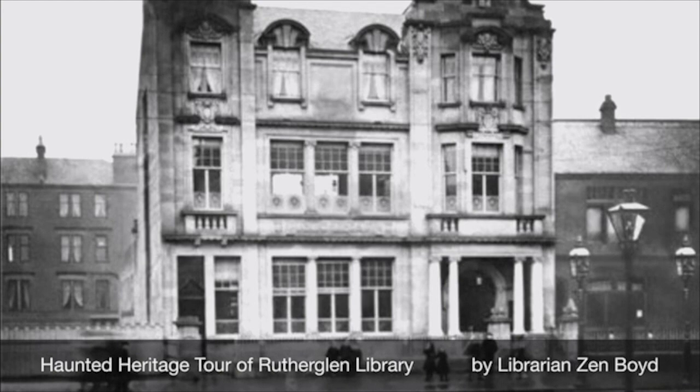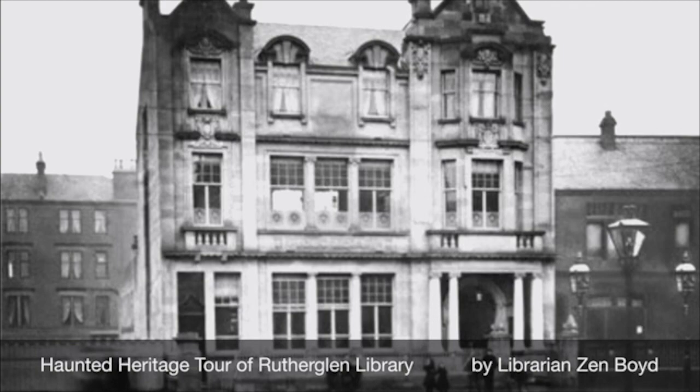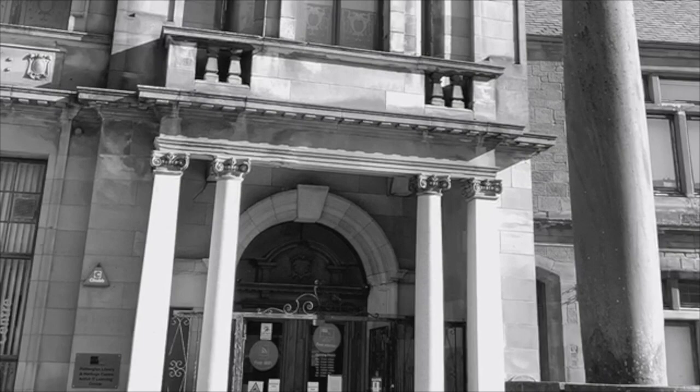Welcome to the Haunted Heritage Tour of Ruthergloon Library. In 1907, Ruthergloon Public Library was built with Carnegie funding of £7,500. The wealthy Scottish businessman Andrew Carnegie donated this fund to the Royal Borough of Ruthergloon in order that the very first public library could be opened.